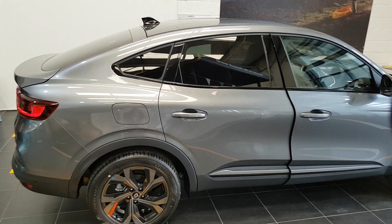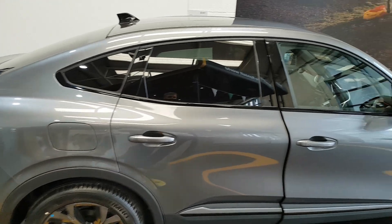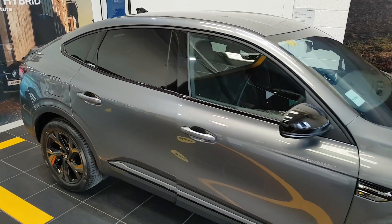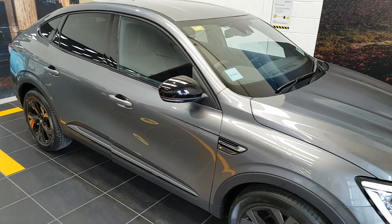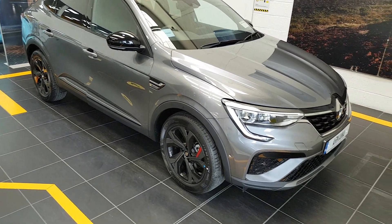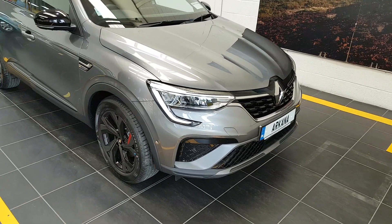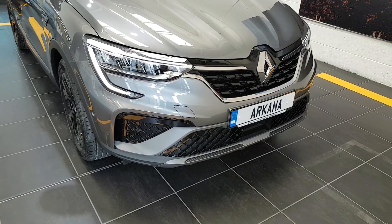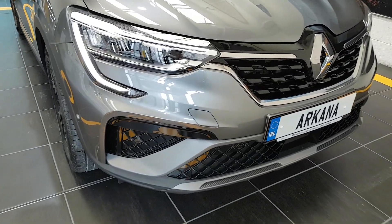This model has your upgraded 18-inch diamond-cut RS alloy wheels, privacy tint on the back three windows, keyless entry, keyless start, black gloss finish on the rear mirrors with LED indicators built in. This model has the C-shaped Renault headlamps with full LED headlamps fitted also, and with this being the RS Line you also get the upgraded honeycomb grille.